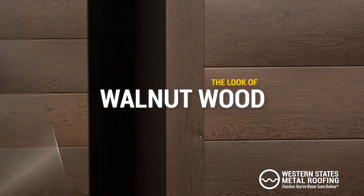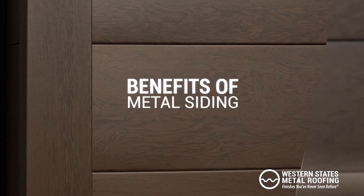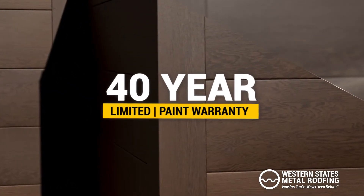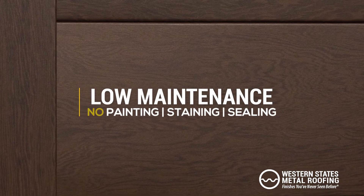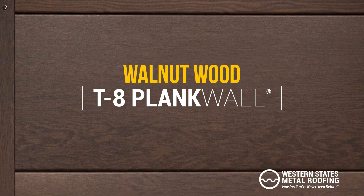Get the desired look of walnut wood with all the benefits of metal siding. Introducing Walnut Wood, a new color in our T8 Plank Wall series.